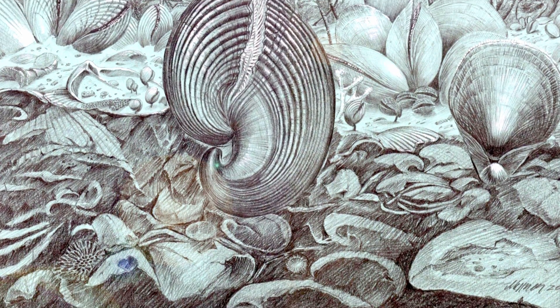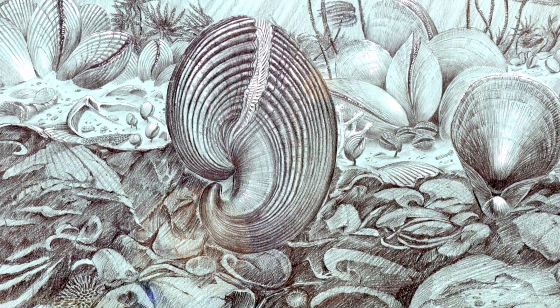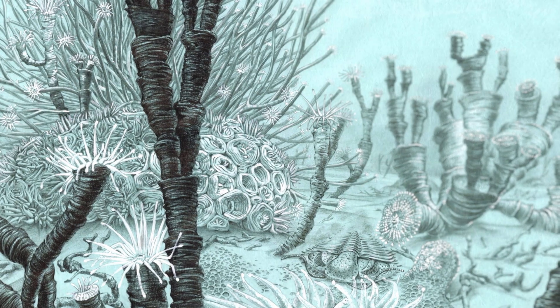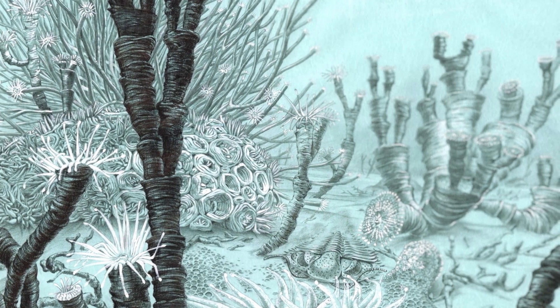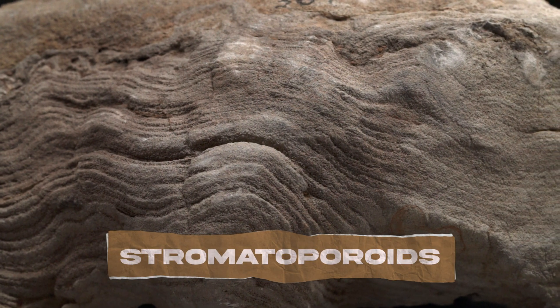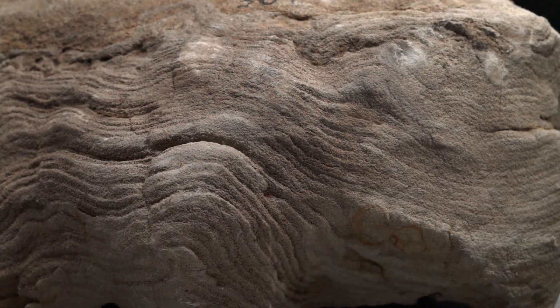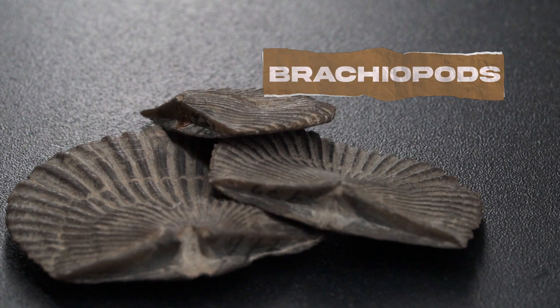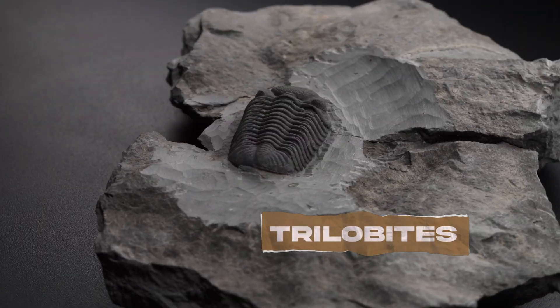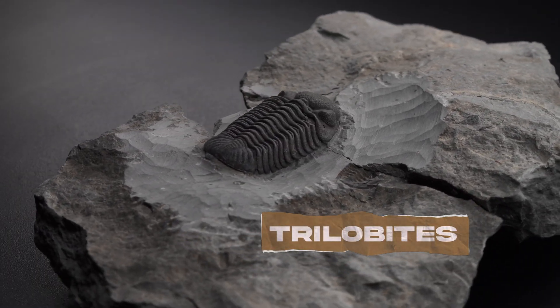If you went swimming in the ocean during the Devonian period, things would look very different than they do today. There were extensive reefs, but they were not built by the coral that make up modern reefs. Organisms called stromatoporoids that secreted layers upon layers to construct massive and widespread structures were the primary reef builders. Instead of clams and other bivalves dominating marine communities, there were different types of shelled critters called brachiopods that were abundant. Trilobites also crawled around on the sea floors and swam in shallow waters.